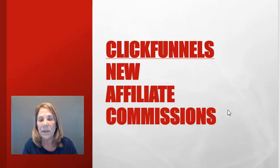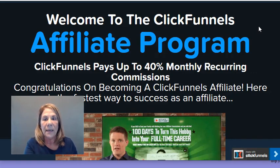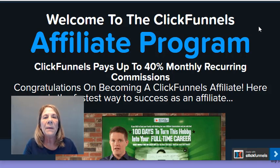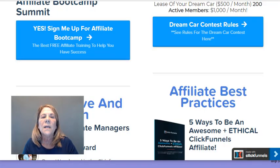Let's go ahead and look at the affiliate bootcamp program. I am in my affiliate account, and basically you do get 40% for recurring commissions when you recruit people. When they sign up using your affiliate link and keep using the software month after month, you get that commission. However, there is something that's changed — I'm going to show that to you in just a moment.